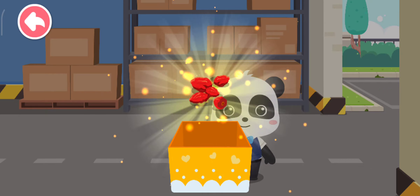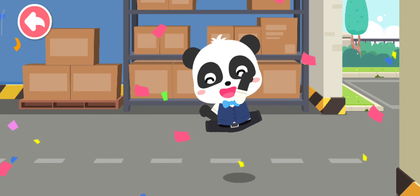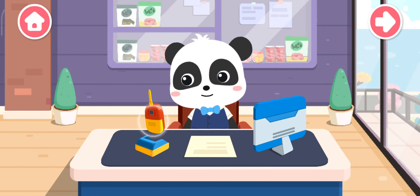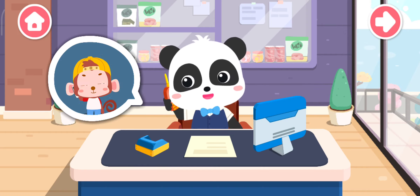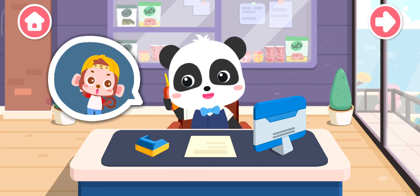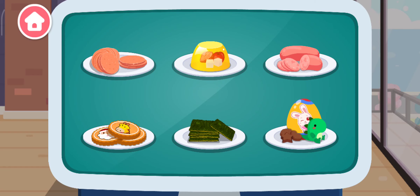Wow, new ingredients! Now we can make even more tasty snacks! Hello, do you need my help in making some snacks? Hello, I would like to buy many tasty snacks. No problem, I'll make it for you right now! There are so many snacks! Thanks!